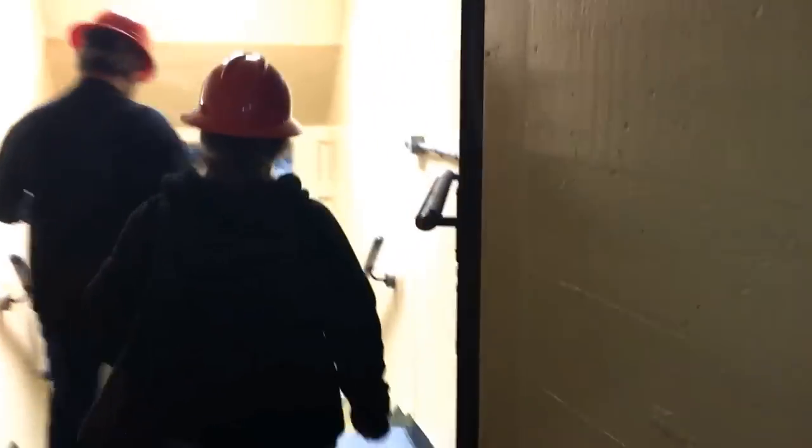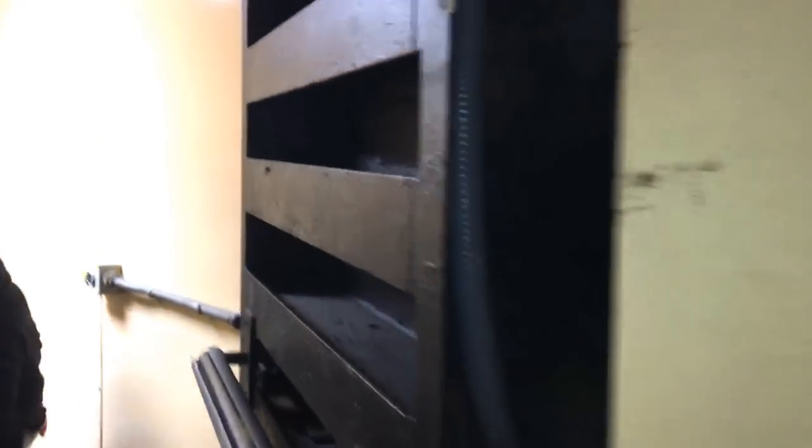The power went out in the power plant. That's right — we were in a dam that produces electrical power, and the power went out.